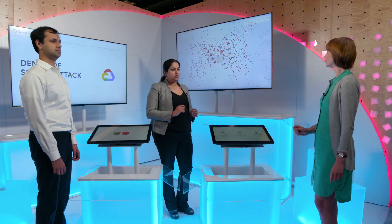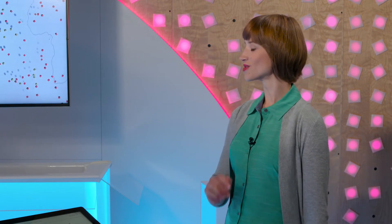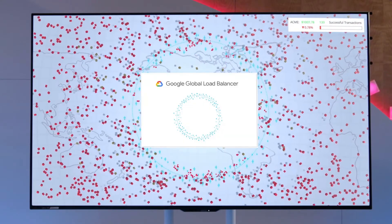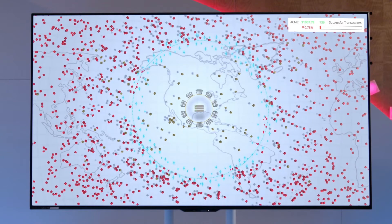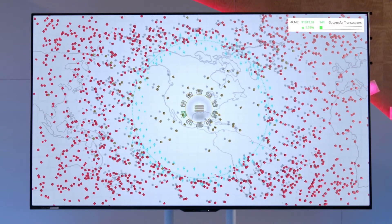Shoppers on the website are already getting a slow load time, and the website is going to start crashing. As the infrastructure manager, you do have some tools at your disposal to manage this. I'm going to go with infrastructure DDoS protection using Google Global Load Balancer. After you enable the Google Global Load Balancer, the application instances are back up and running, and shoppers are now able to access the site without a problem.